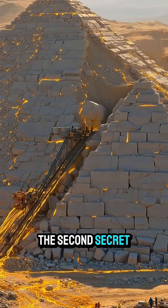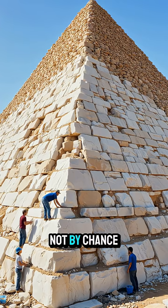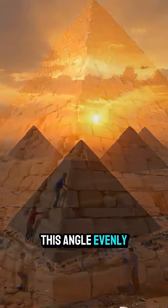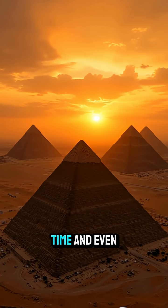The second secret is the perfect angle. The pyramid's slope is about 51 degrees — not by chance. This angle evenly distributes the weight of millions of stones, helping it withstand time and even earthquakes.